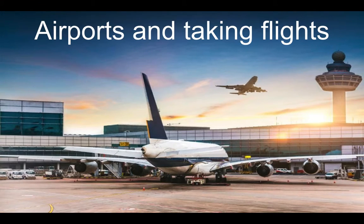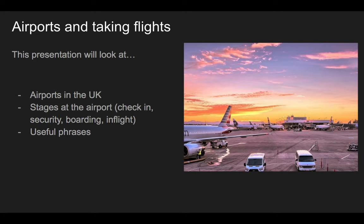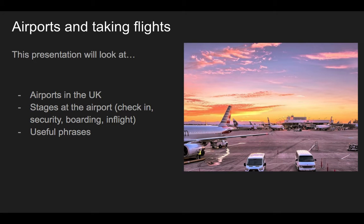Hi everyone. Welcome to this presentation. Today we are going to talk about taking flights and frequent questions or phrases you might hear at the airport. We are going to look at an airport in the UK, with a quick focus on an airport. The stages are check-in, security, boarding, and in-flight, plus some useful phrases you'll hear at the airport.